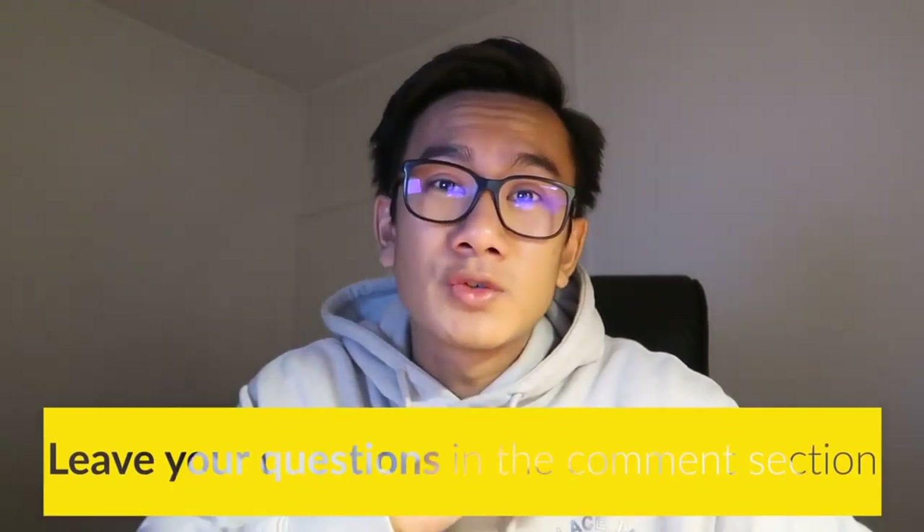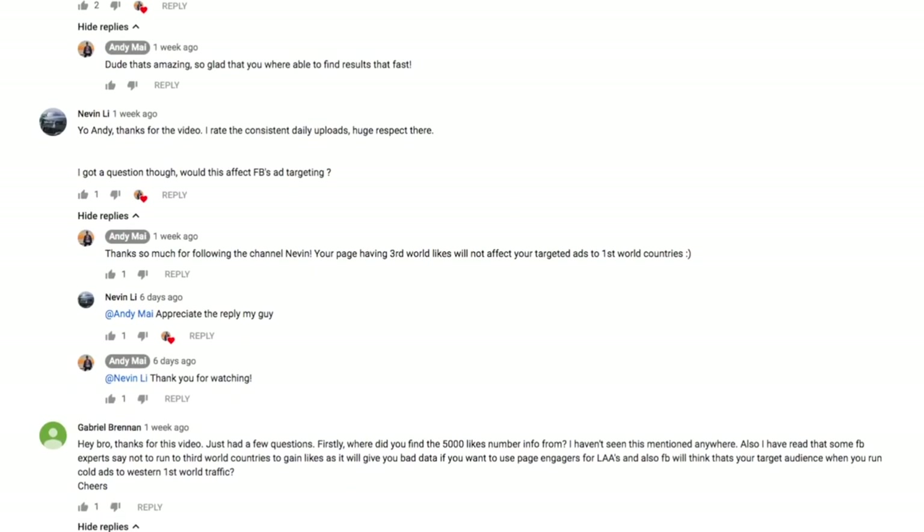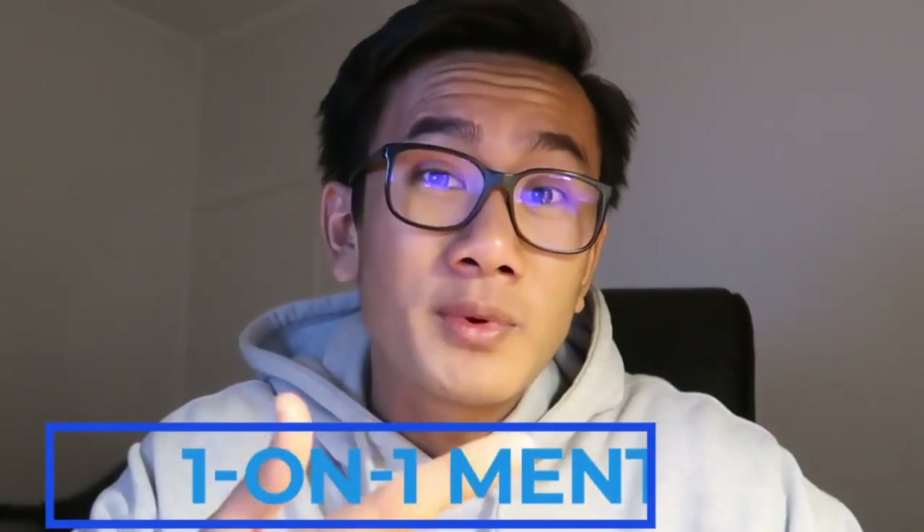I hope you guys found value in this video. Remember, this is for experts — be really careful when using this strategy. If you don't execute it correctly, you're going to lose a lot of money. But if you do execute it as taught, you're going to kill it — I've seen people scale to over 30k days using this strategy. Drop any comments below if you have any questions; I answer every single comment. I'll also be picking the best comment every single video to give a free consulting call or $1,000 worth of courses completely for free.